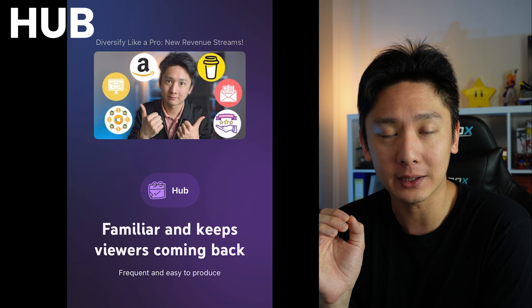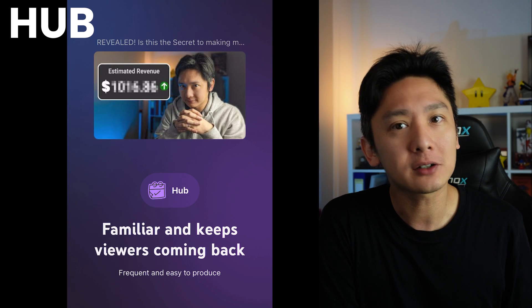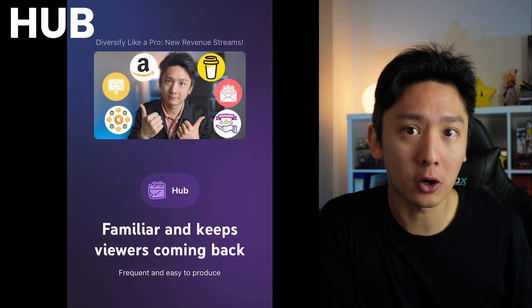Let's work this out together, starting with Hub. Hub content, as YouTube stated, is frequent and easy to produce. These three videos of mine marked as Hub content are easy for me to create — videos of me sharing my opinion that don't require much effort in terms of research. Videos like this are conversation starters and the type new channels can focus on to get under the YouTube radar. They help you build consistency and are the best for experimenting, because you don't want to put too much effort into an experimental video. I personally create videos like this on a weekly basis.